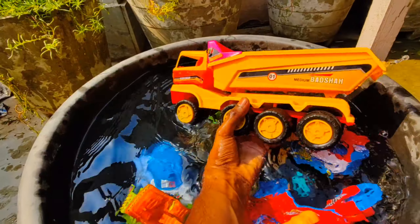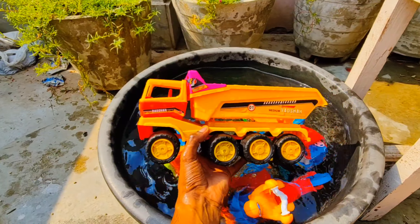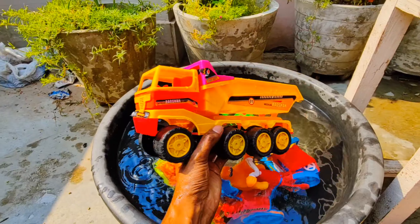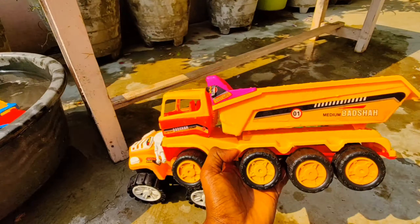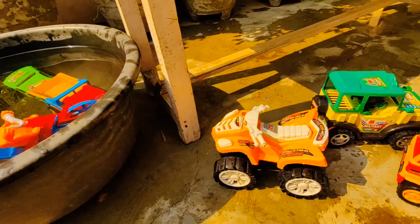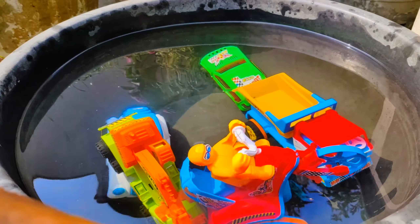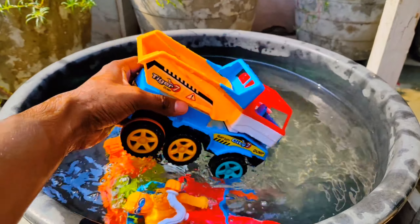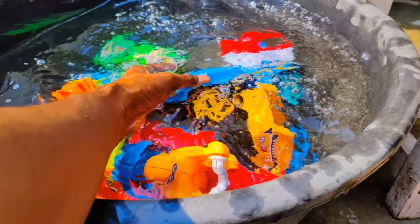Wow guys, look at this — this is a car into the water. Let's take this one. Wow, this is a big size truck into the water. And guys, next one — this is a crane, as you can see.